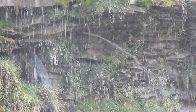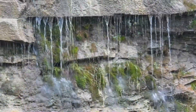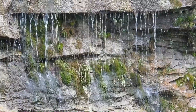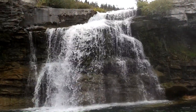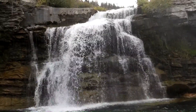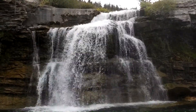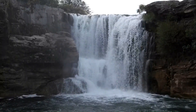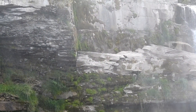At some points, water trickles through the rocks and shoots out like a water fountain. The mist was refreshing and relentless.